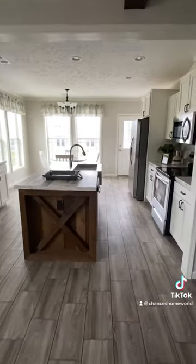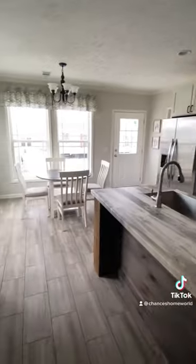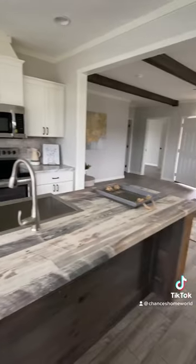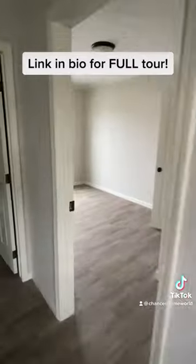Deer Valley builds very high-end homes and this one is definitely that. We've got a beautiful kitchen, a nice dining area, and you can see we have a side door. There's a door on each side — no front entry on this house.